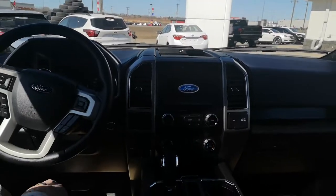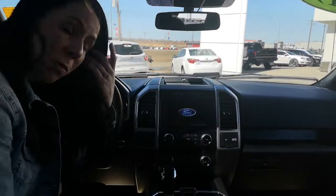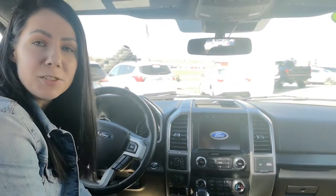Very low kilometres, just over $38,000. So for $394 bi-weekly you can have this truck. If it does interest you, please give me a call at 780-594-1000. Thank you.